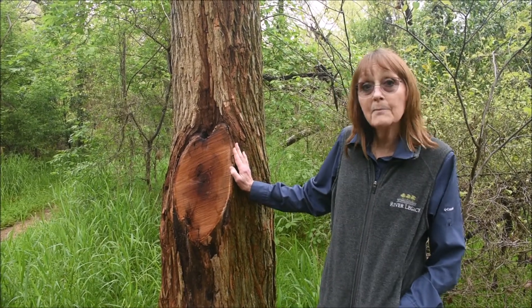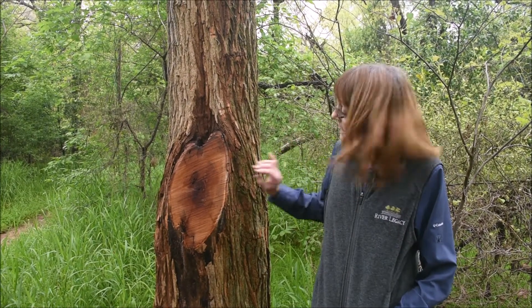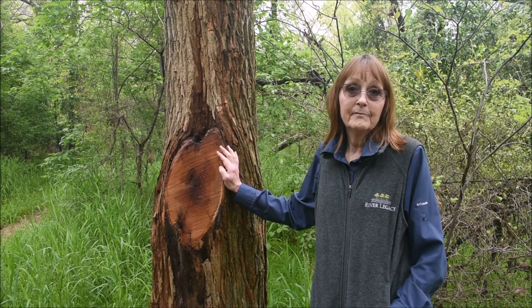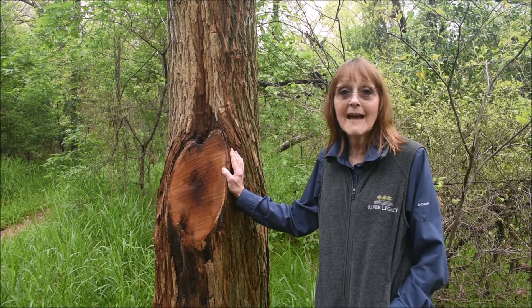I'm hoping next time you get to go out and look around in the fields or on the trails, see if you can spot this tree from its beautiful orange bark. I thank you for coming and stop back — we're going to have more fun facts for the future.